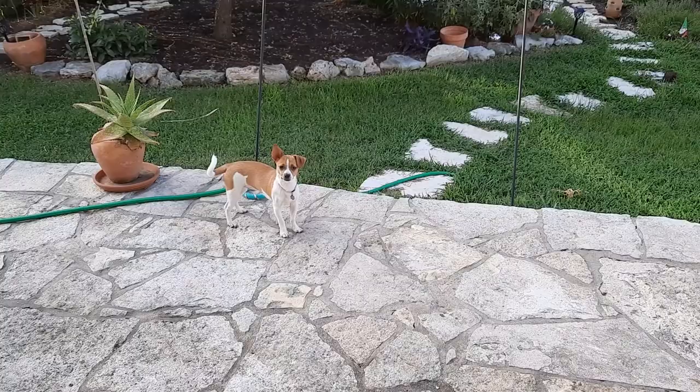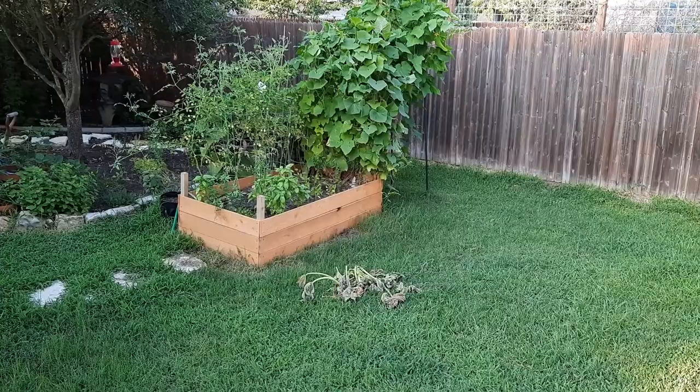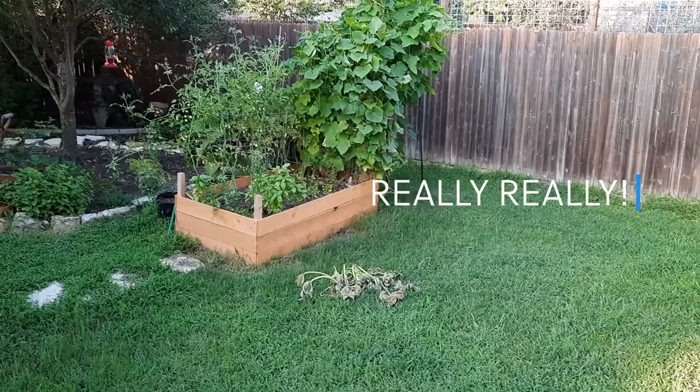Hello everybody, we are about to go trim up the cucumber vines. I already trimmed the squash — it was a yellow squash, a volunteer squash — and it gave us the best squash I've ever eaten in my whole life. We also cooked it better than I've probably cooked any other ones, but either way it was delicious.